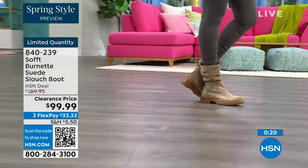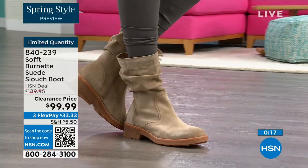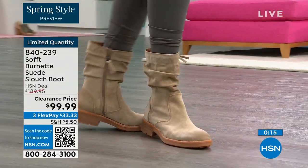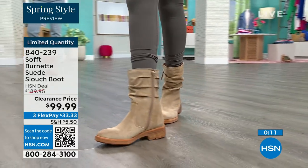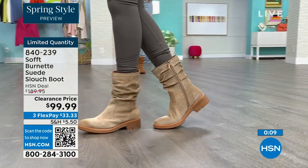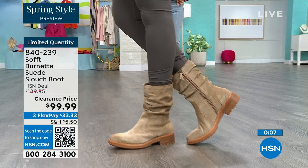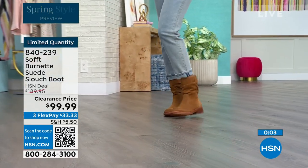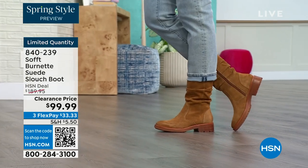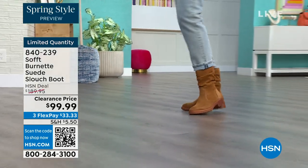As you're looking at these and wanting them, the flex pay is $33 — so use that flex pay, it just makes it easy. Shop on hsn.com or use that QR code. These are item number 840-239. We'd love to be able to send them out to you — literally the last few dozen of you who can get those.